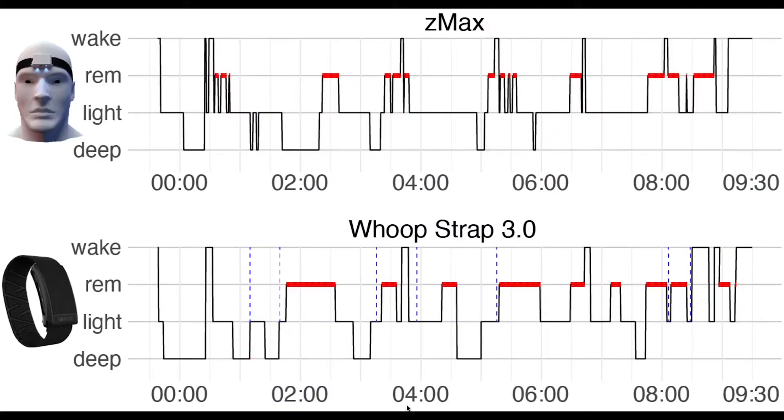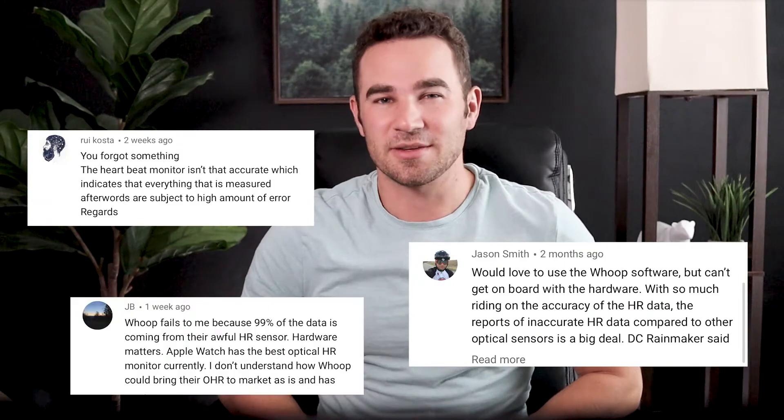That seemed to me like a pretty big deal, especially with competitors like Apple, Garmin, and Fitbit, and with a lot of the HR concerns that we've seen from DC Rainmaker, the Quantified Scientist, and many of you in the comment section. Surely these HR difficulties make sleep tracking even more difficult. Yet WHOOP is stating here that they are the most accurate and it was proven to be so. Since this channel is all about excellence in technology, specifically sports technology, I absolutely had to dive deeper into that statement.